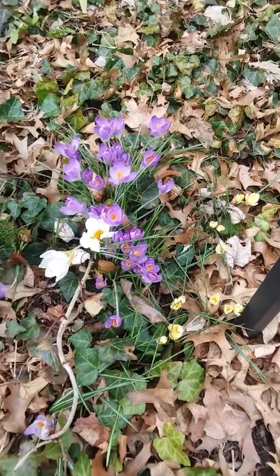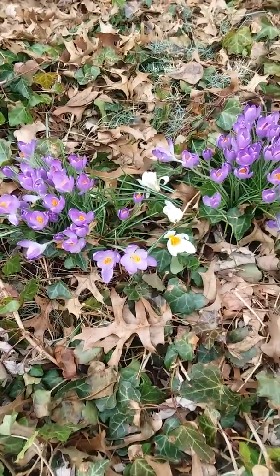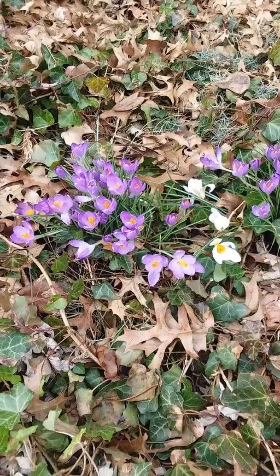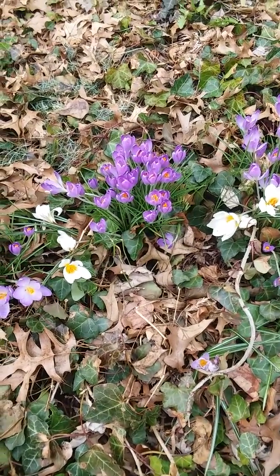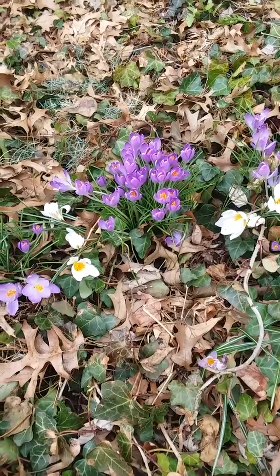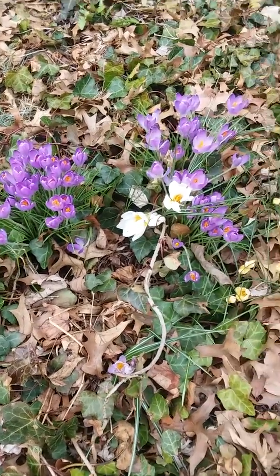Crocuses are flowers that are very common as early spring bulbs. These flowers are quite pretty because they're very delicate. Something else interesting to note about these crocuses: when it becomes dark and the sun sets, the flowers close.